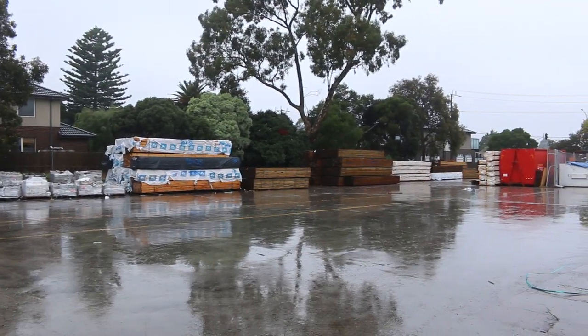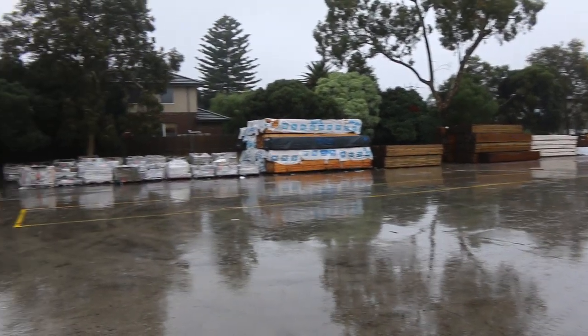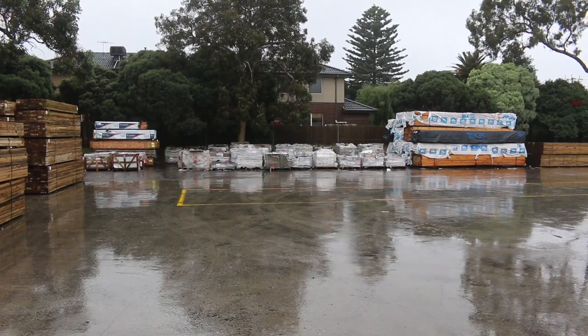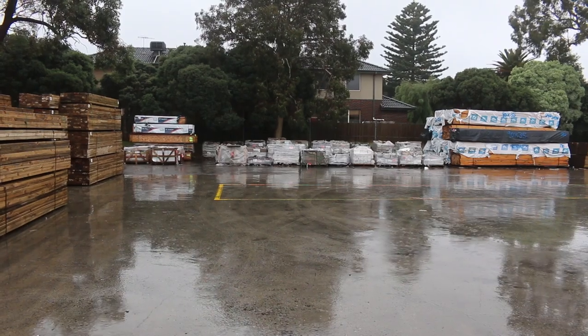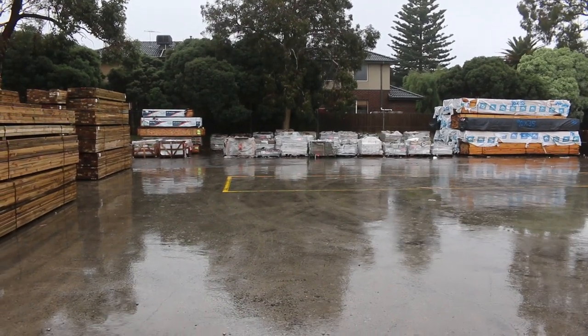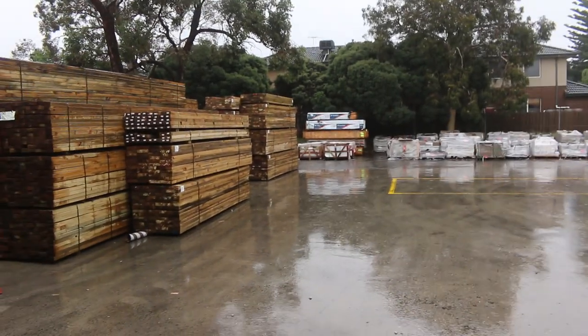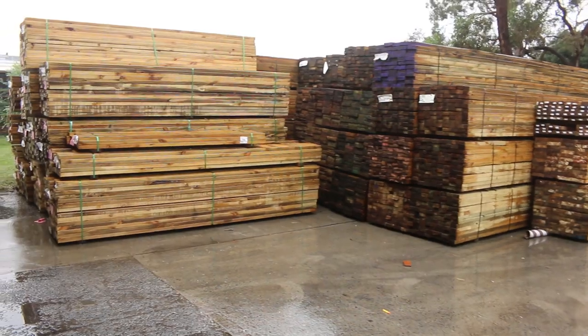The main sizes for the treated pine are 90x45, 140x45, and 190x45. There are also heaps of pallets of tiles and pavers, all listed in the catalogue where you can view each item with an image. That's all the gear that's outside — we've got heaps of stuff inside as well, so let's go inside and check it all out.